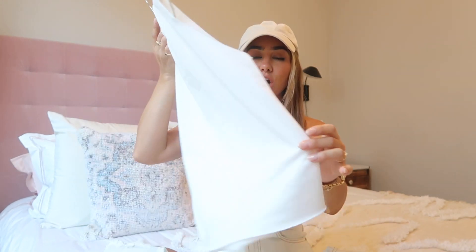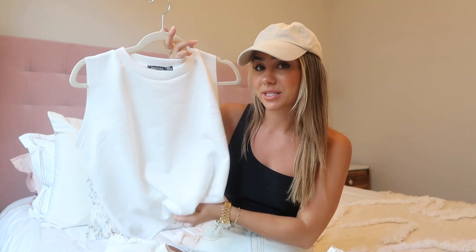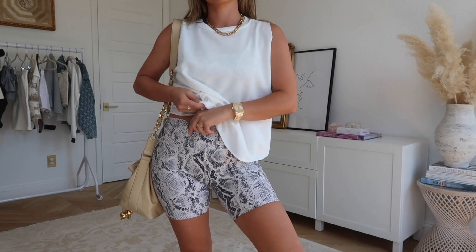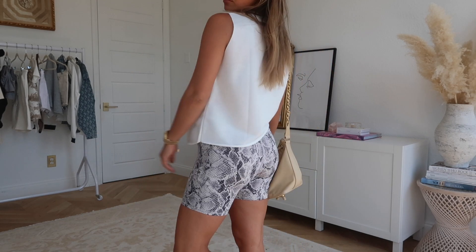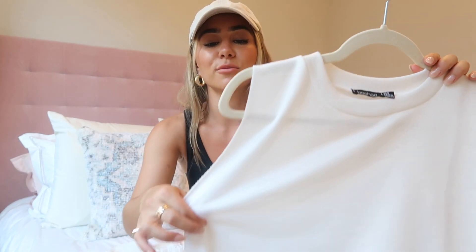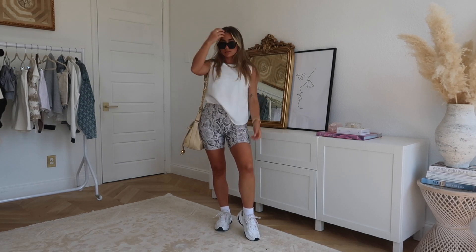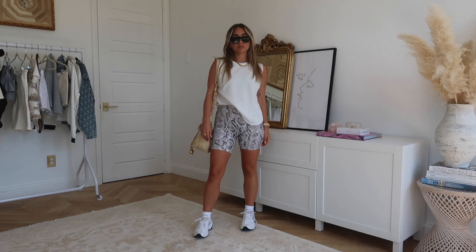The first clothing item I'm excited about are these unique little tanks. They almost look like sweatshirt material — cut off, muscle-style tee with a thicker band at the top. I love them so much. They're a cool athleisure top for summertime. They're not super thin — a little bit thicker — and they tuck perfectly into cycling shorts or leggings.